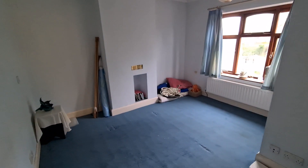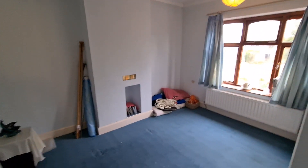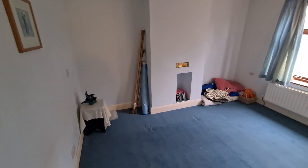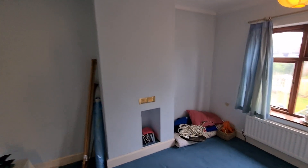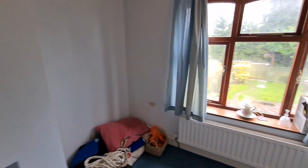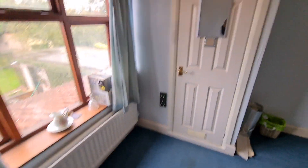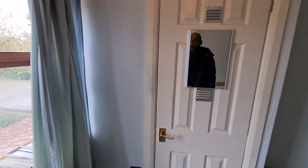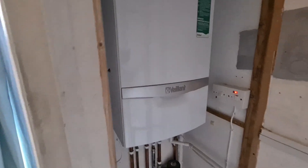This is bedroom three. With this room it's a double room — you can get a double bed in quite easily. There's a radiator underneath the window and your airing cupboard. The boiler is tucked in here — it's a combination boiler.